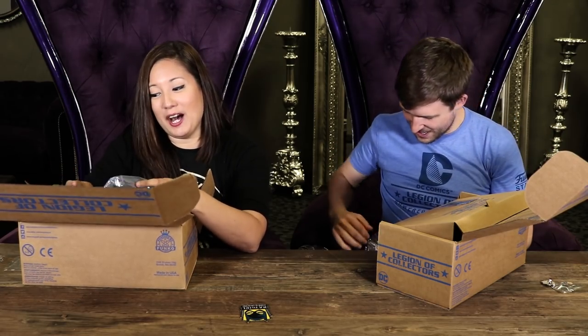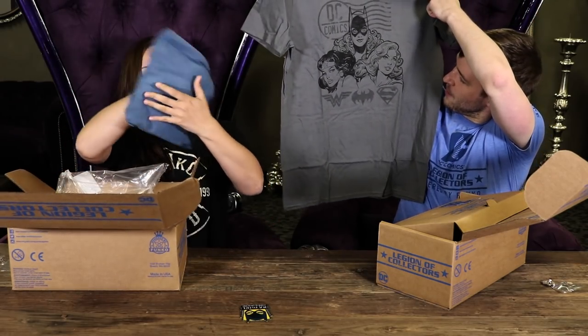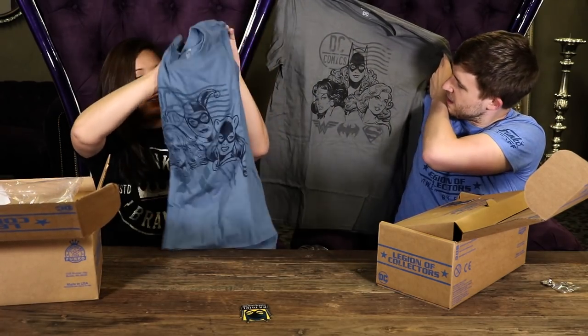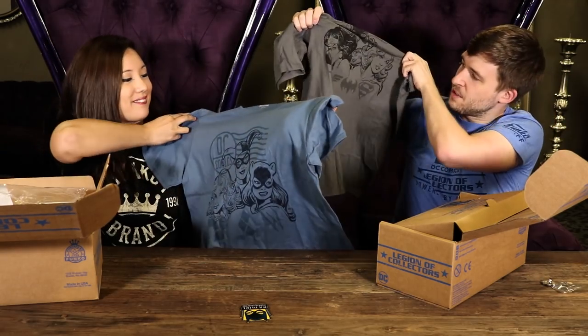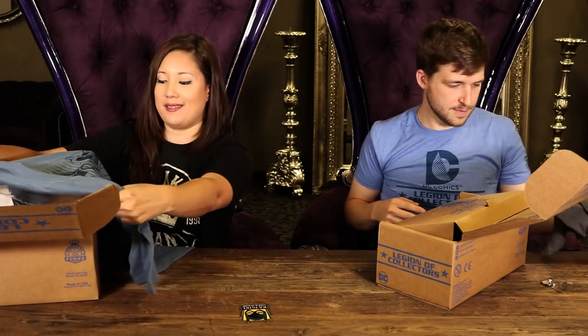So there's two different t-shirt designs and I'm already mad. You could have gotten like the heroes or the villains. Heroes! Cameron got the Batgirl shirt — Batgirl, Wonder Woman, Supergirl. It's actually a really awesome design — kind of like a Mount Rushmore of Women of DC. This one's got Poison Ivy, Catwoman, and of course Harley Quinn. These shirts are really fun. Hopefully you got the one you want, or you can do some trading with friends.